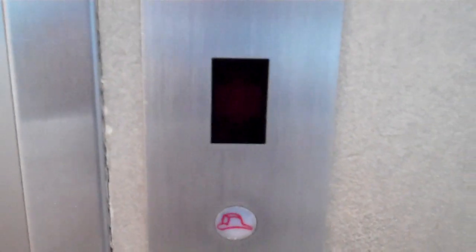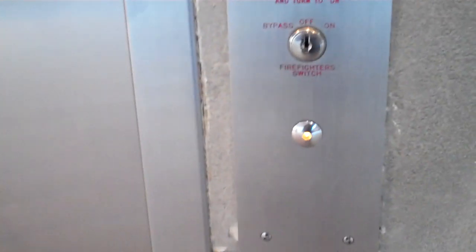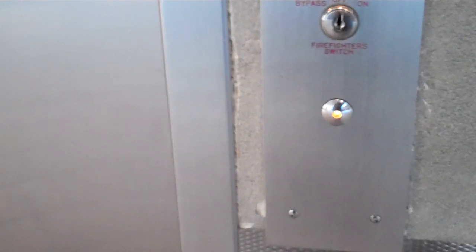The floor indicator doesn't work. And here it is.